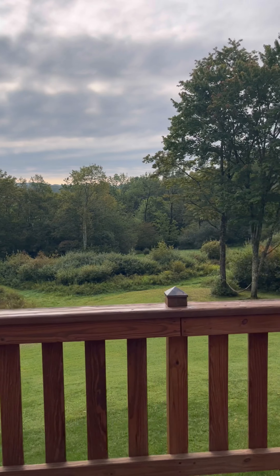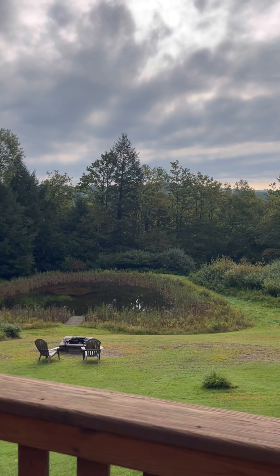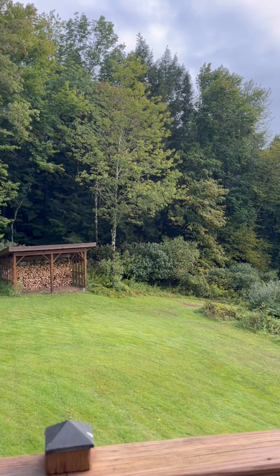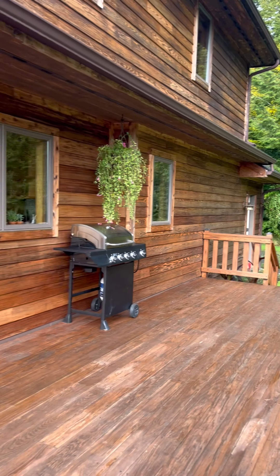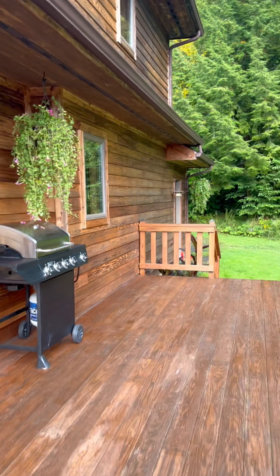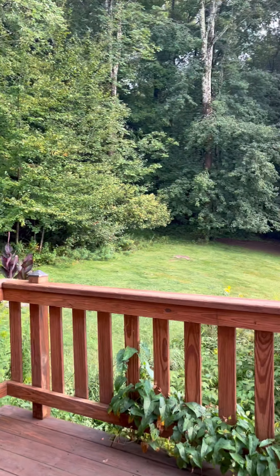You've got this gorgeous 240 square foot deck that overlooks the property. It's really beautiful to just sit here and take in the sights. All I can hear are birds. It's just absolutely beautiful, and it gives you so much extra space during the warmer months. You've got your grill right there — it's just such a great setup.